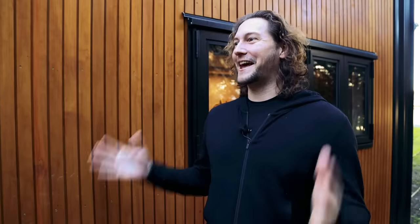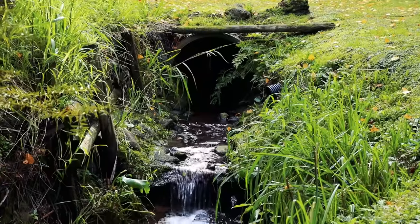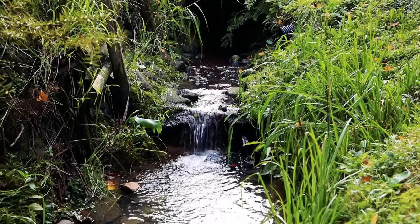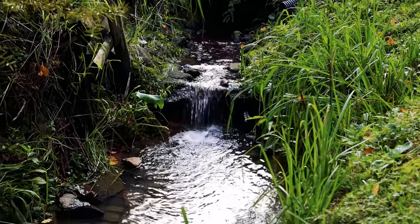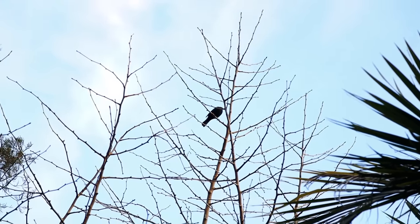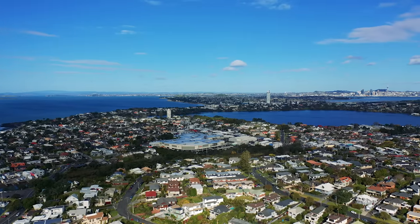This place is super idyllic — you've even got the stream here. It's constantly trickling water and we get the birds; these are all pretty much native trees around us. We get tuis, we get kereru, and it feels like you're so far from everything yet we're only 12 minutes to the CBD.